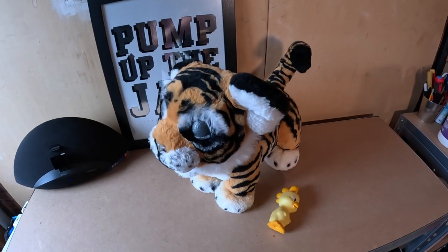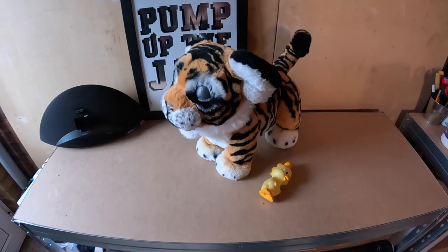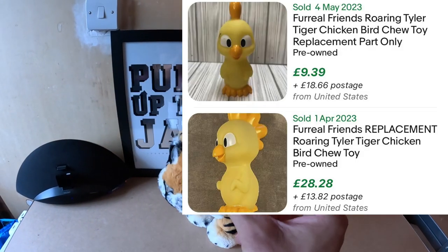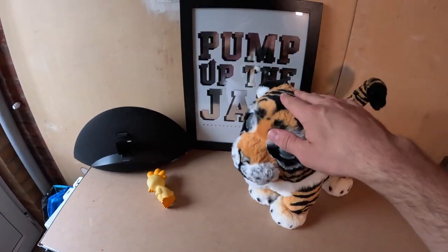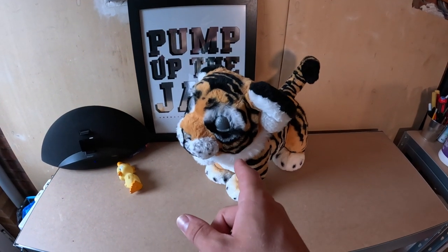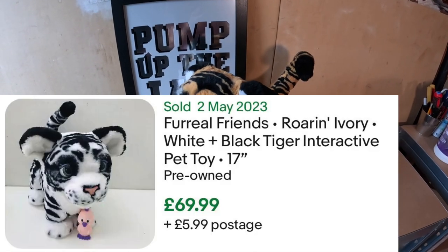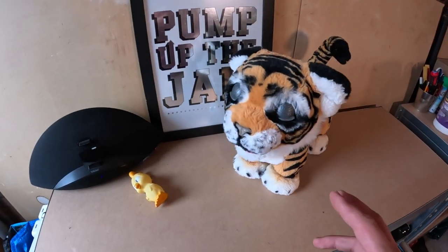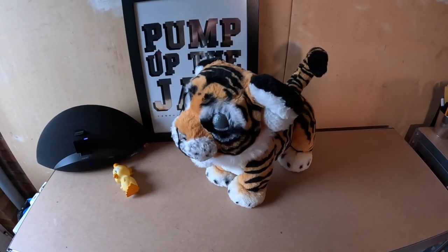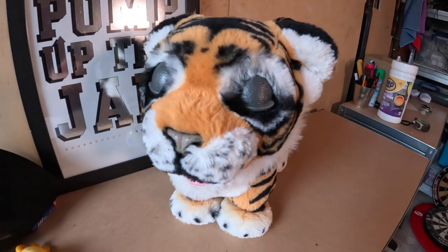Next up we've got this FurReal Friends tiger — paid £5 for this one. It comes with a little chew toy, which on its own can sell for £10 to £15. You're looking at around £20 to £25 back on the whole thing. I've sold a white snow leopard version before for about £70. Do look out for FurReal Friends — they're really cool if they're working properly. Just be careful of battery corrosion as people tend to leave batteries in these toys and it destroys them.